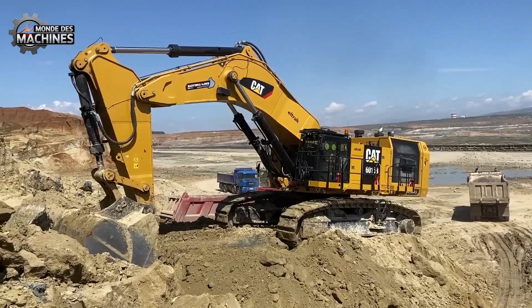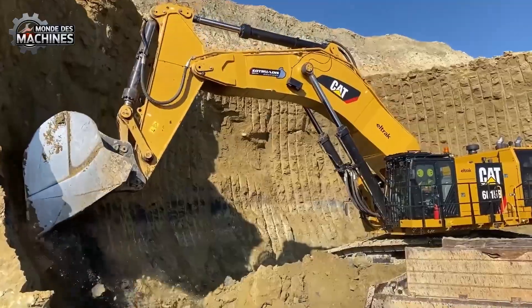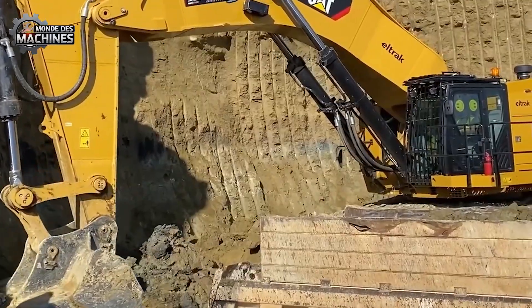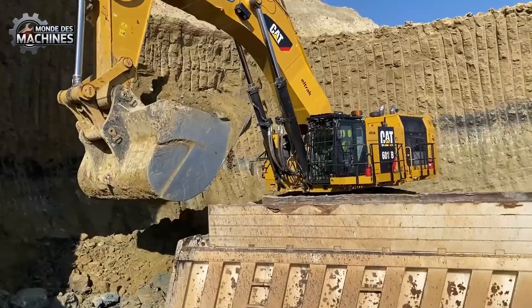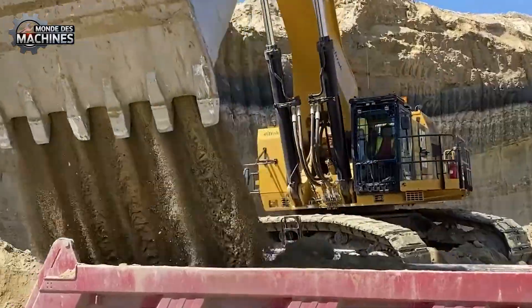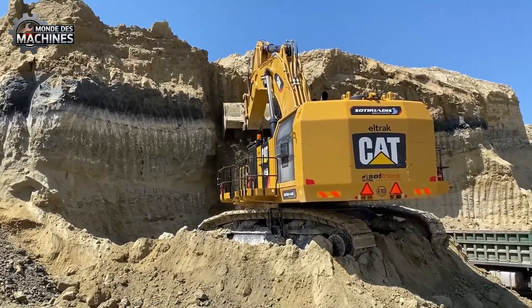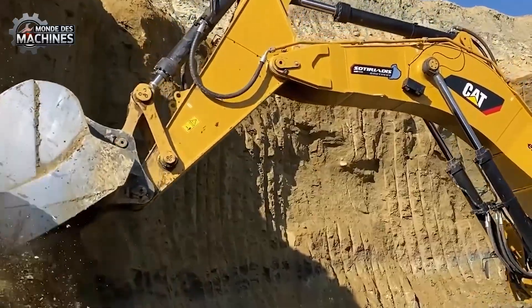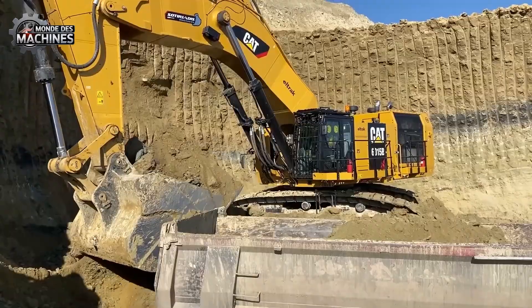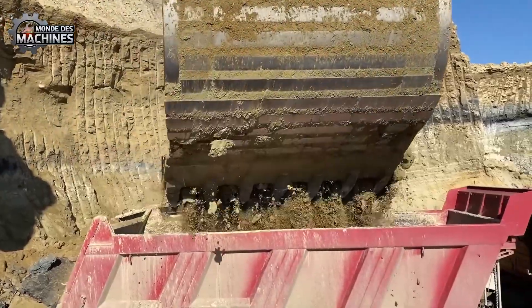Le Faso 4-6015, surnommé le monstre des carrières, est un excavateur colossal de 120 tonnes qui domine la carrière Sotiriadis avec une puissance impressionnante. En seulement deux coups de godet, il peut remplir des camions de grandes capacités. Équipé d'un moteur de 843 chevaux et d'un godet de 8,1 mètres cubes, avec une portée maximale de 14,2 mètres, le 4-6015B affronte tous les terrains d'exploitation, creusant jusqu'à 8 mètres et travaillant facilement sur double banque.